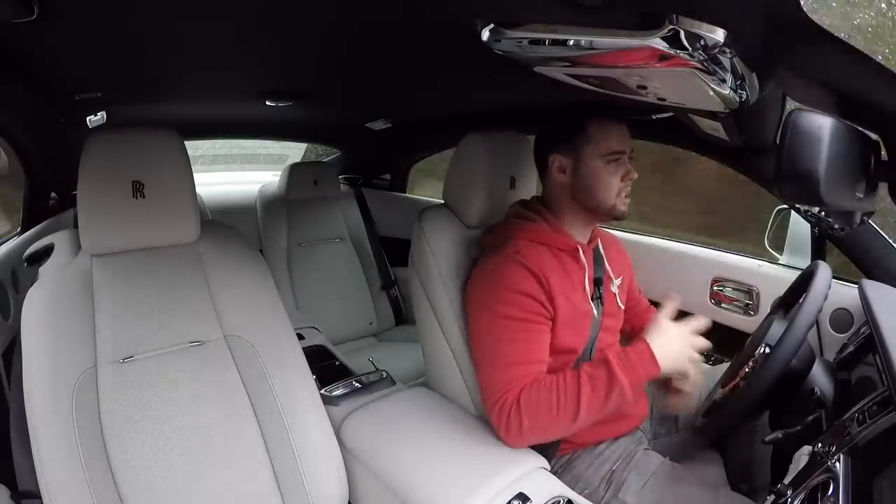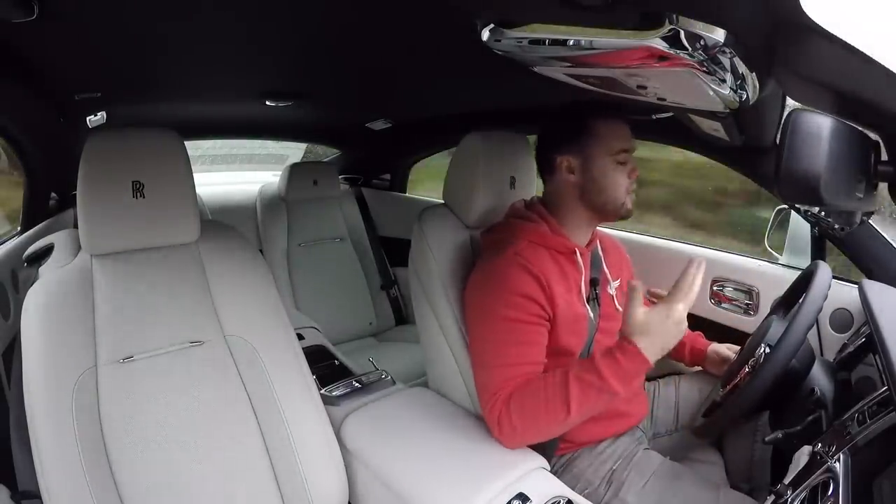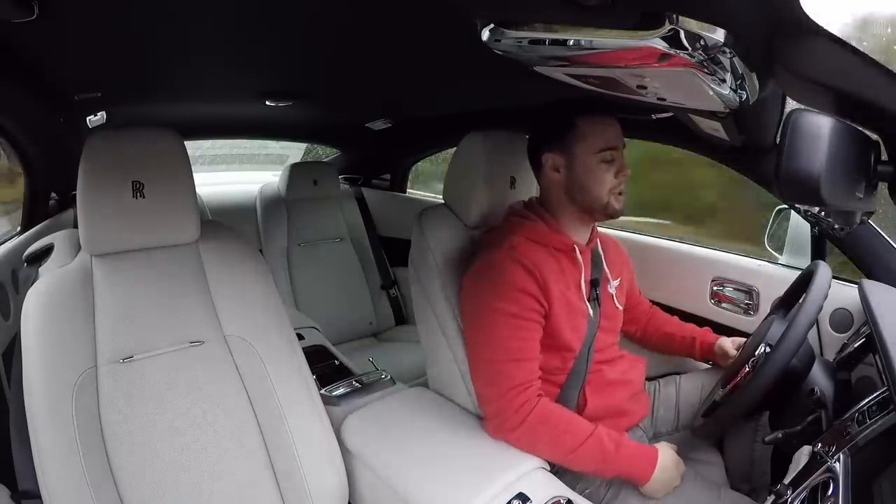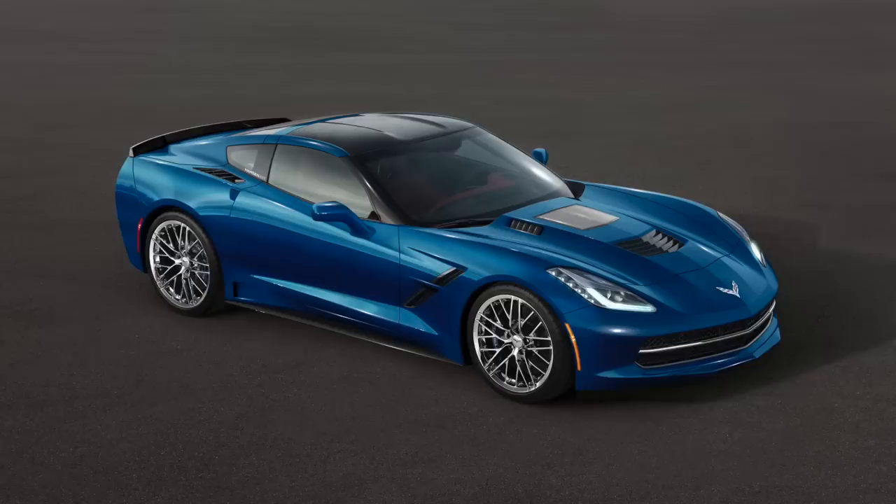Safety is obviously a huge part of the luxury experience — you can't feel relaxed and comfortable if you're worried about dying the entire time. For those in other states who want to experience their Rolls-Royce year-round, when you're spending that kind of money it's nice to be able to take it out whenever you want. It would be nice to have an all-wheel drive option. There have been test mules spotted with a new AWD platform, so it'll be interesting to see if that trickles down into the next generation of Rolls-Royce Wraiths and Ghosts.